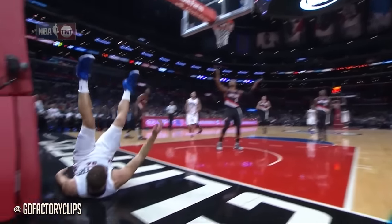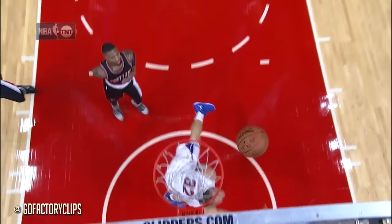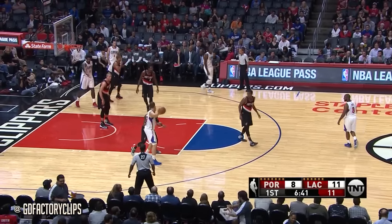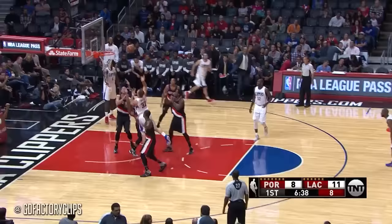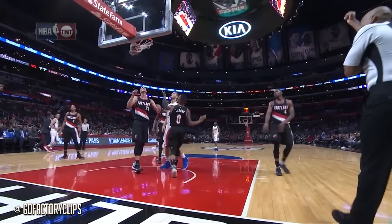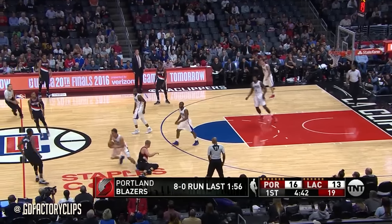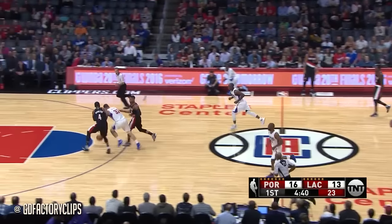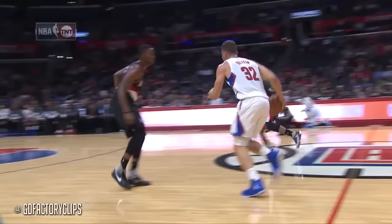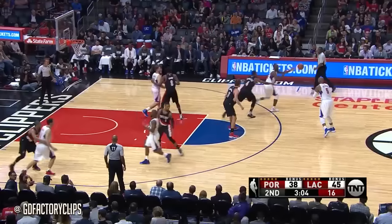Blake Griffin is basically being a one-man fast break here. Damian Lillard up and over and kind of trips over his foot. Now they got a mismatch with Griffin working on Lillard — and got it to go, and a foul. He's got seven quick points for the Clippers. This is twice that Blake Griffin has made Damian Lillard look a little bit ridiculous. He works into Harkless, who holds and pushes and draws another foul — that's the second on Maurice Harkless. Nice start to this game by Blake Griffin offensively.